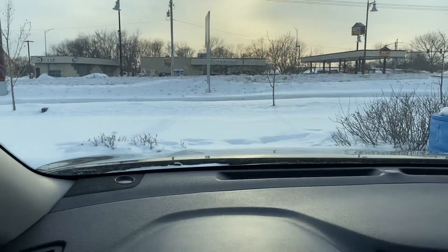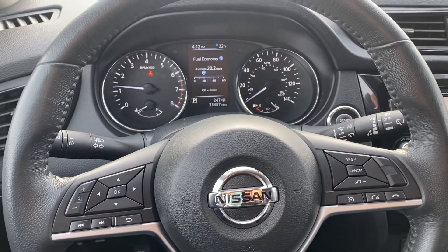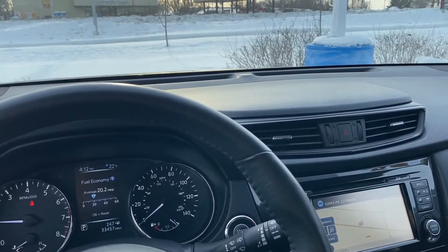Both vehicles are going to be Nissan Certified, which means you get an extended powertrain warranty as well as other benefits. Give me a call if this is a vehicle that could work for you and you'd like to set up a test drive. Thank you so much, have a great rest of your day.